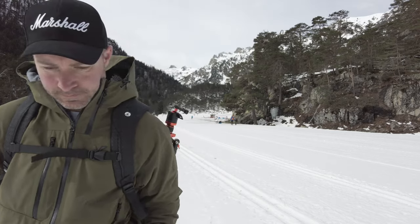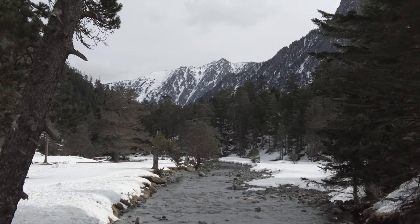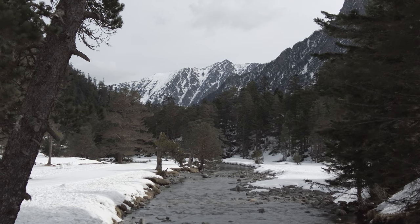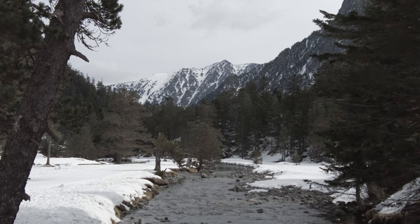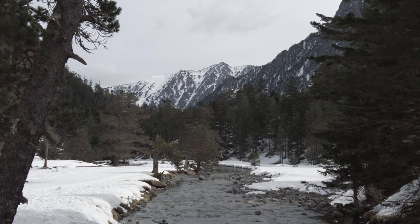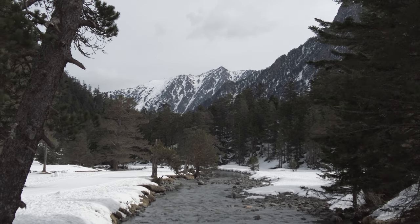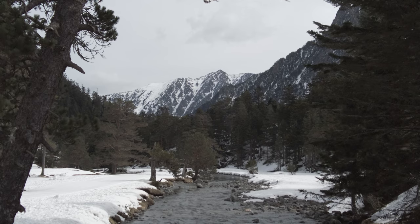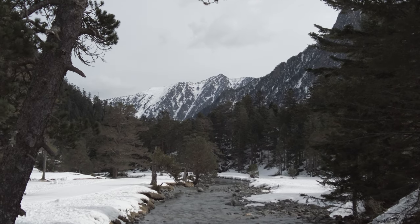Welcome to Pointe de Spain in the French Pyrenees — an amazing place. I've found this composition here with a river running straight through the foreground, pine trees going up in front, and mountains in the background with a bit of cloud in the sky above. I'm going to get the camera set up and take this shot.